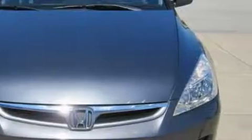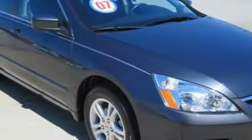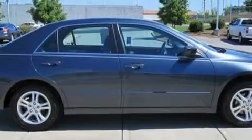Its top features include a power moonroof, a power driver's seat, cruise control, and steering wheel mounted controls, a CD player, multi-reflector halogen headlights, an anti-lock braking system, and this vehicle has fewer than 36,000 miles on the odometer.